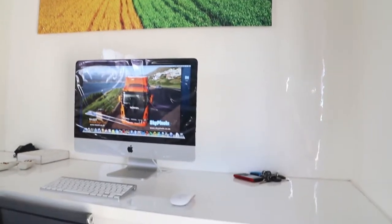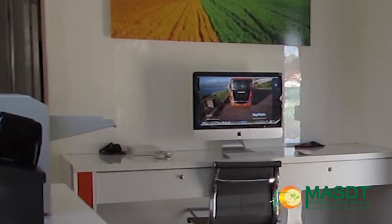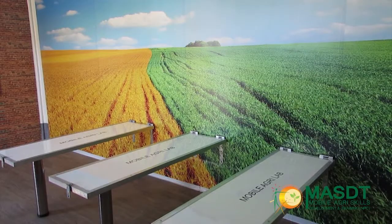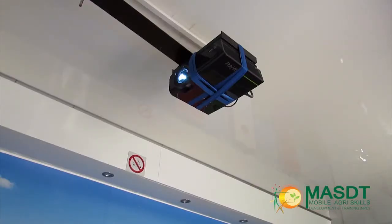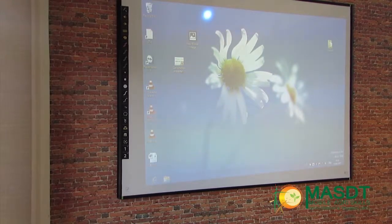The laboratory is also fitted with an Apple computer for record keeping and communication purposes. Next to the laboratory is the training room, which can seat up to 12 people. The benches fold up against the wall during travelling. A projector is fitted from the roof, which is connected to the computer, and is used for visuals during training.